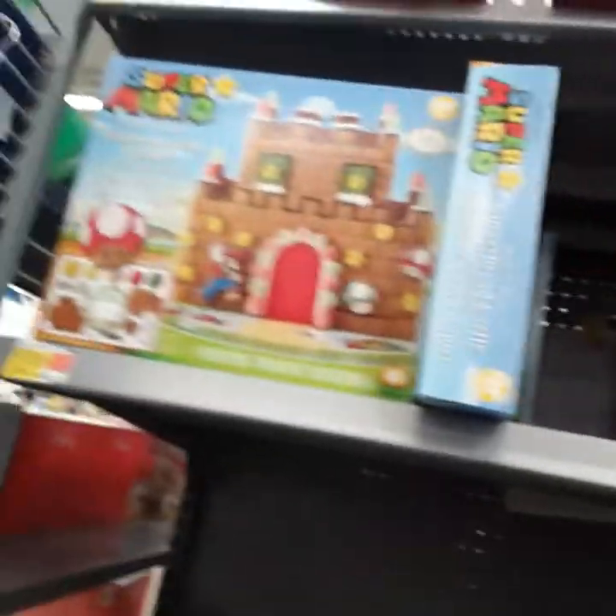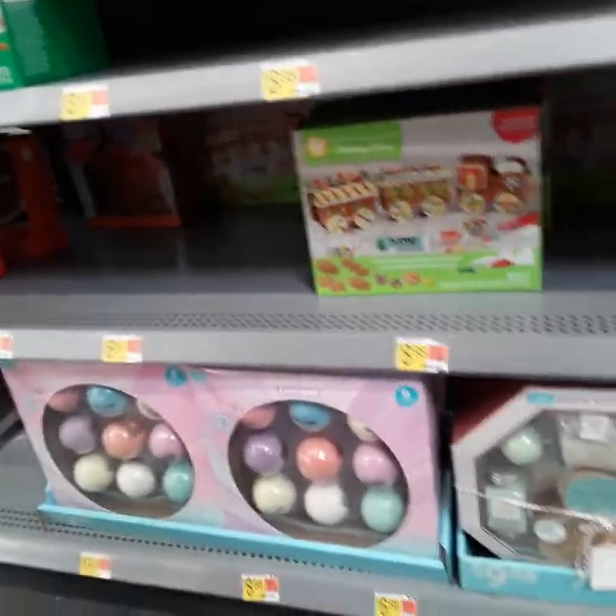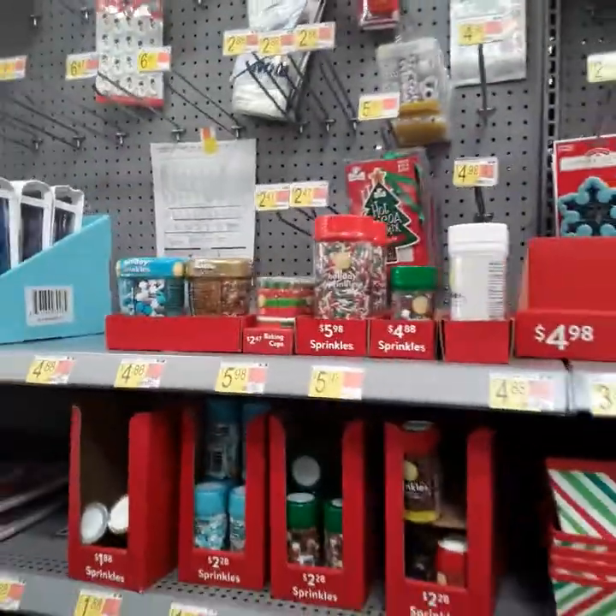Right here they got gingerbread houses you can create — they got the Mario ones and another one. They got these bath bombs for $8.98 — that's a good gift. They got more gifts in here: sprinkles to make cupcakes, gift bags, straws, mini tree bags.